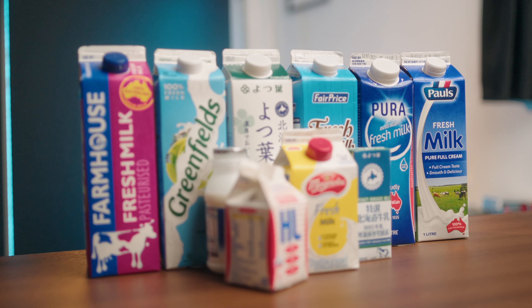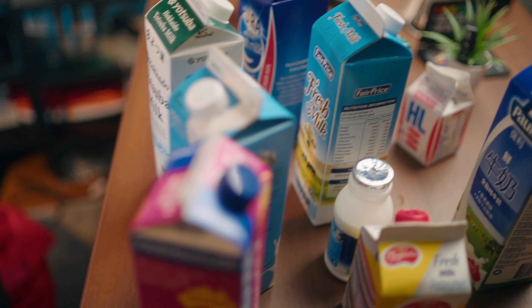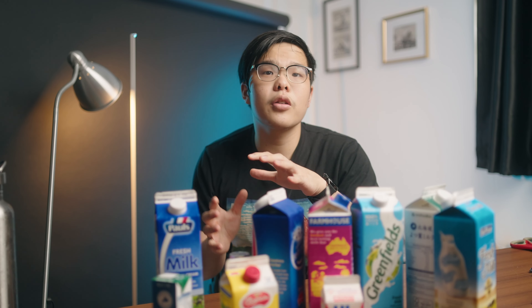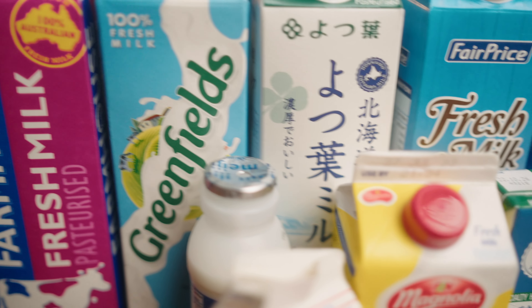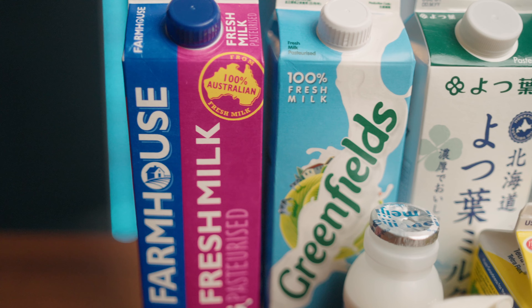I bought every single milk brand I could find in Singapore and we're going to find out which one is the best. The way we're going to do this is a blind test — my assistant is going to help me pour a cup of milk. He's not going to tell me which brand he's pouring, but I'm going to taste it, review it, and guess which brand it is.